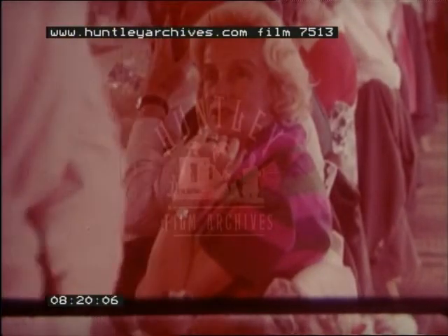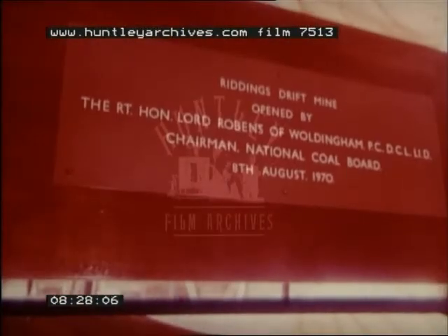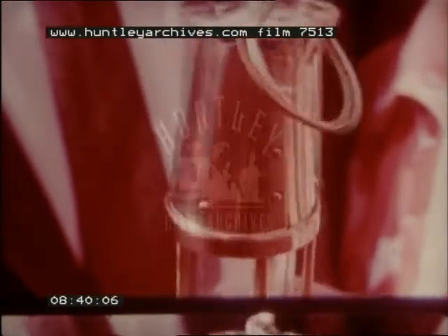They were down-to-earth speeches — speeches about the future. And there was the unveiling of a tangible record of Riddings' progress, and tangible tokens to the men who had made it possible: the traditional, simple, yet essential safety lamp, which mining the world over has made one of its most potent symbols.